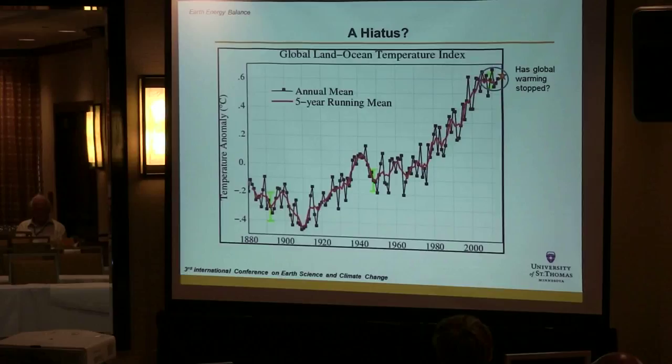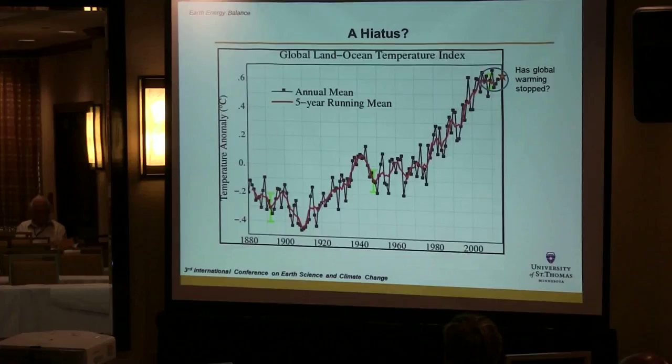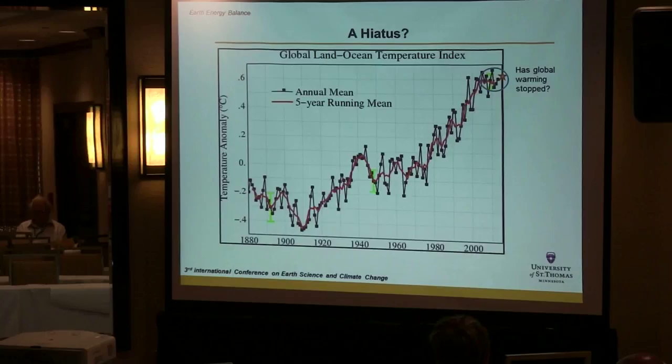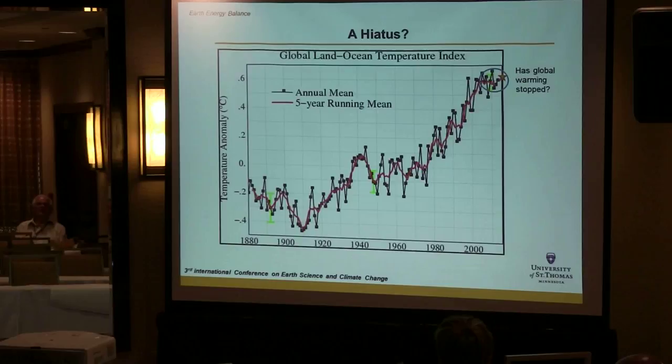If you follow climate change in the media, you've probably heard that climate change stopped 15 years ago — there's a hiatus. What people are doing is focusing on this very recent period which started around 15 years ago and saying climate change hasn't increased much, Earth temperatures haven't increased. I want to explore this common myth and misconception in the general public and media.